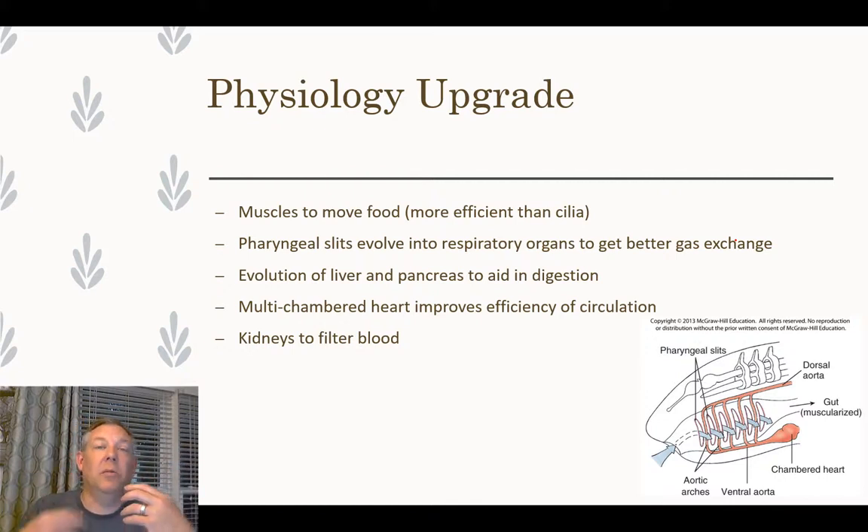With an increased metabolism you need increased gas exchange, and the pharyngeal slits got repurposed for that. The evolution of the liver and pancreas was also a huge upgrade — you may recall from dissections we mentioned the digestive gland in the clam and the crayfish and said it was 'sort of like a liver.' The true liver and pancreas and their ability to produce enzymes represented a significant advancement.